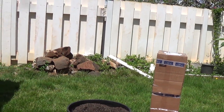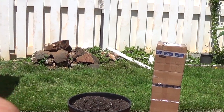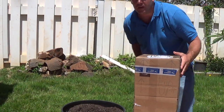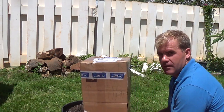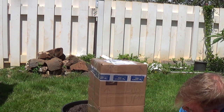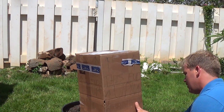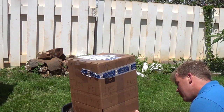Here we go. Put you on the tripod. Let's see what we've got here. Whoa. One pod.